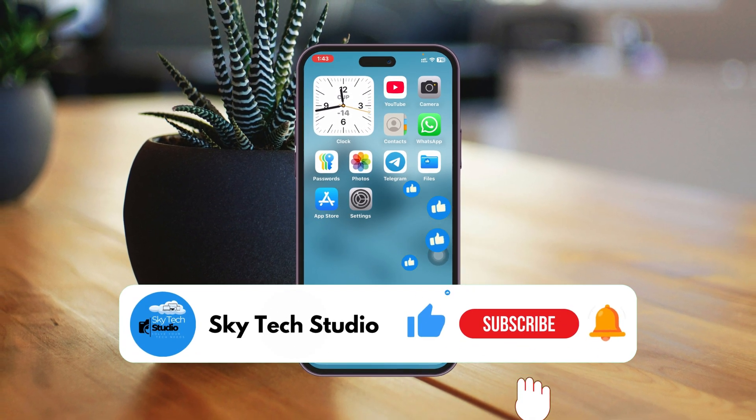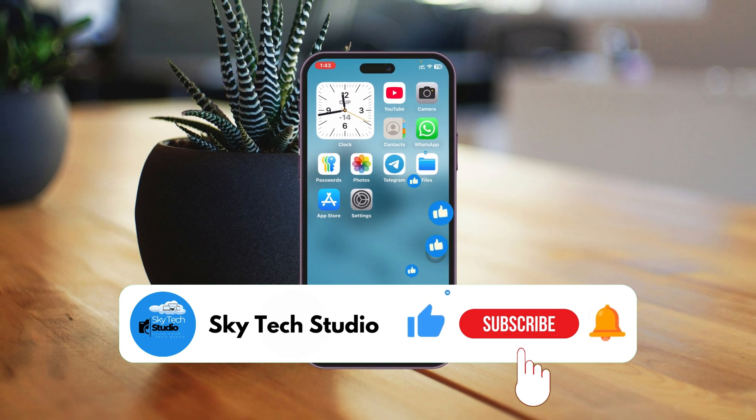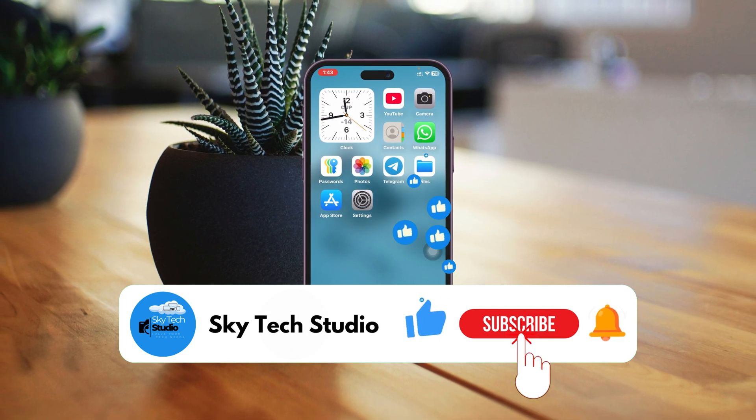I hope you found this very helpful. If you did, please drop a like and subscribe to this channel. See you guys around, and thank you very much for watching.